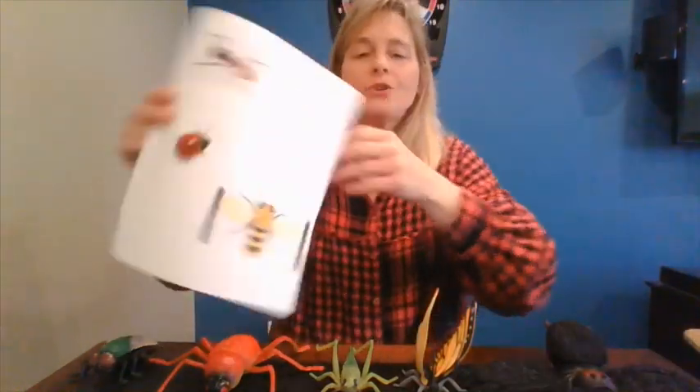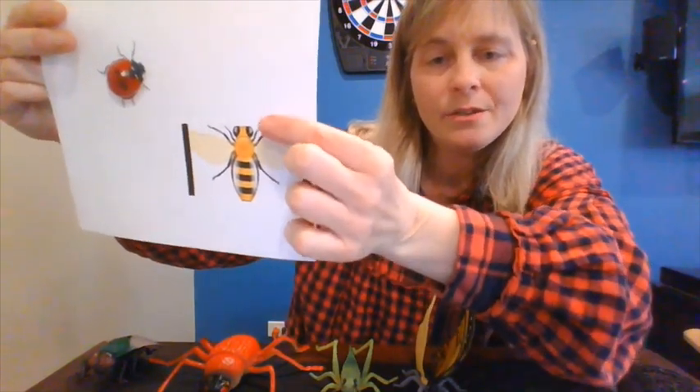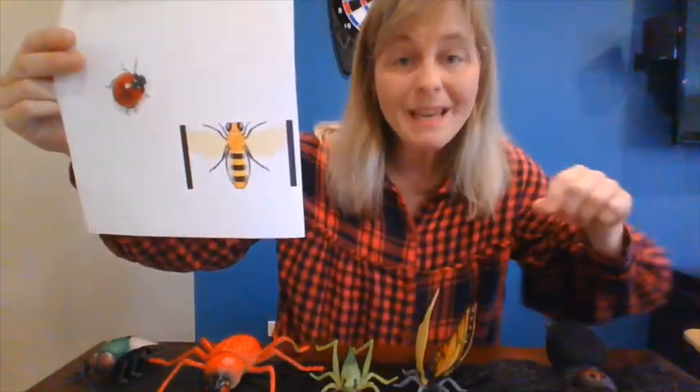I have a few more I want to show you. Look at this guy. Is it a bee? It is. Let's count his legs. One, two, three, four, five, six. A bee is an insect.